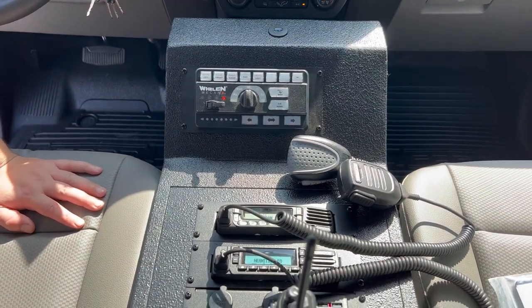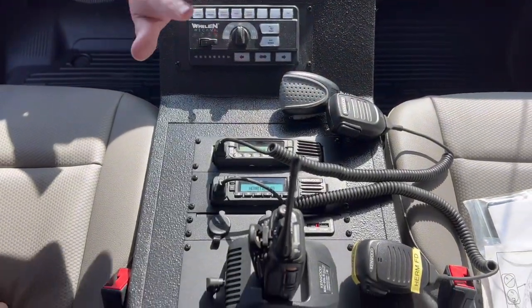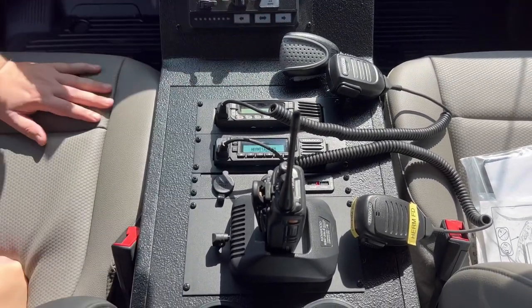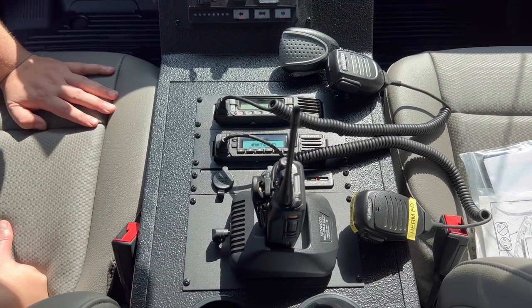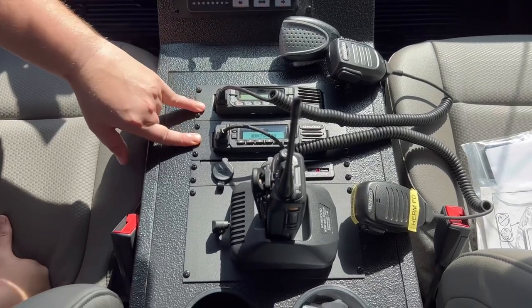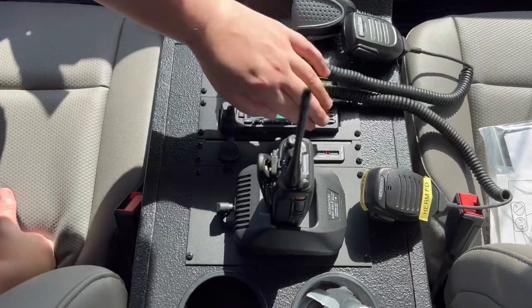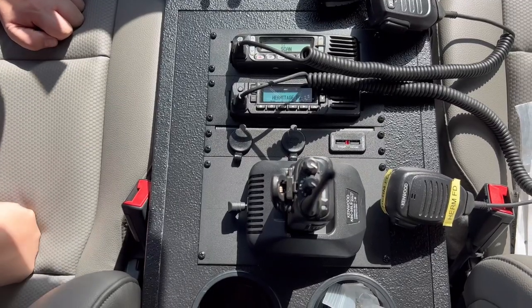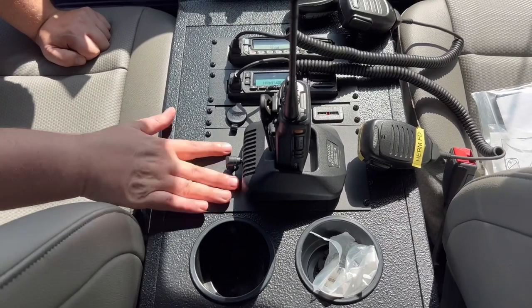None of the microphones are mounted yet — we'll go over microphone mounting in our final inspection with the customer. We'll put magnet mics wherever they want them laid out, which is one more thing we do to make sure everything is set up the way they want. We have two customer radios installed with antennas on the headache rack, plus two USB ports and two cigarette lighters for any power solution they need.